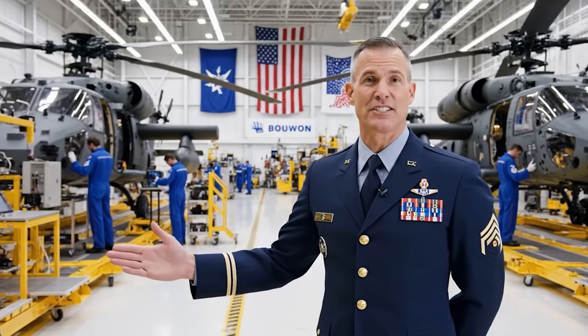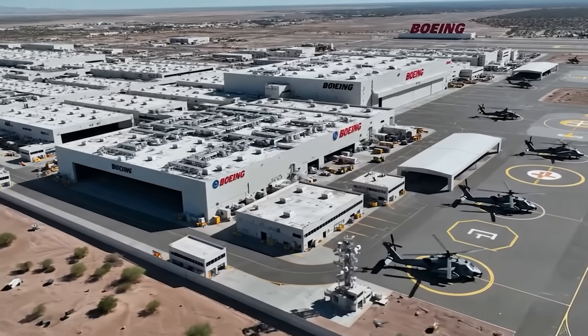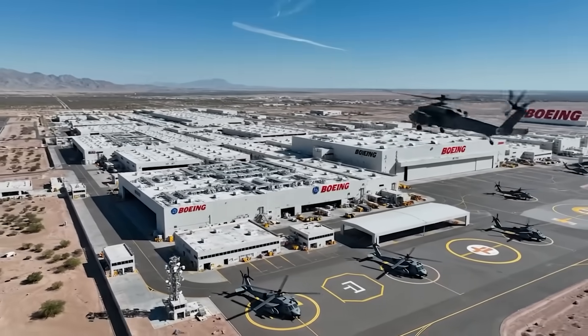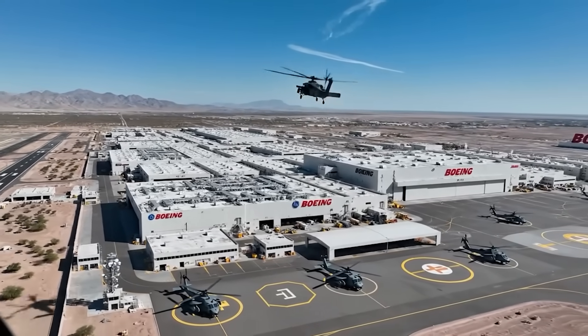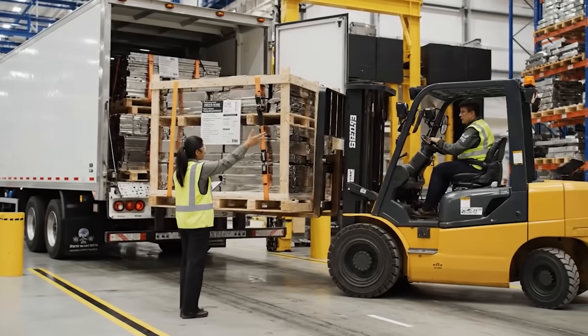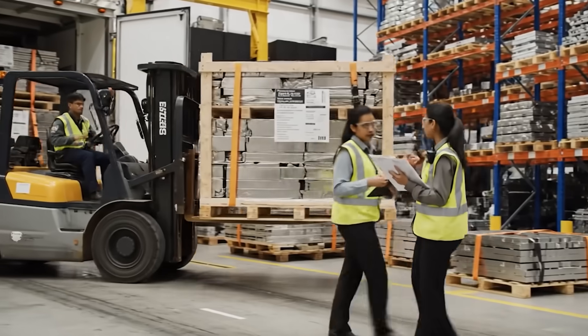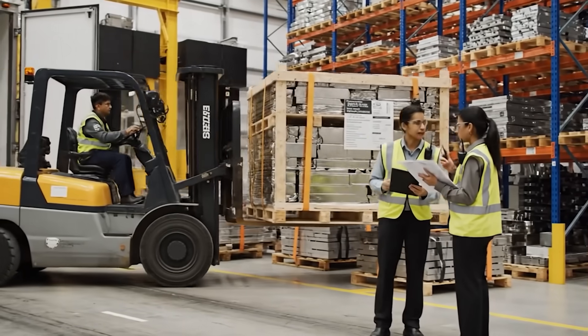Welcome to the Boeing Apache Production Facility, where we build the world's most advanced attack helicopter. Confirming receipt of the titanium sheets — the Apache team is waiting. I'm showing that paperwork is all in order. Let's get this moved.